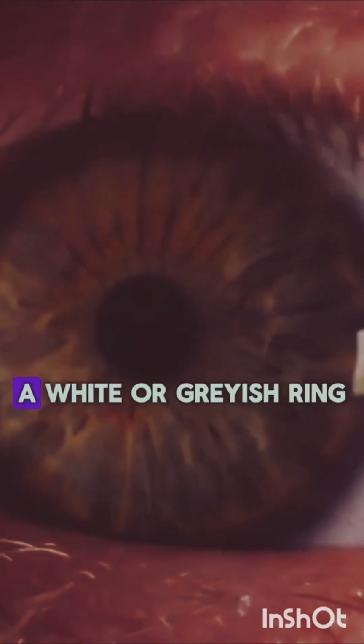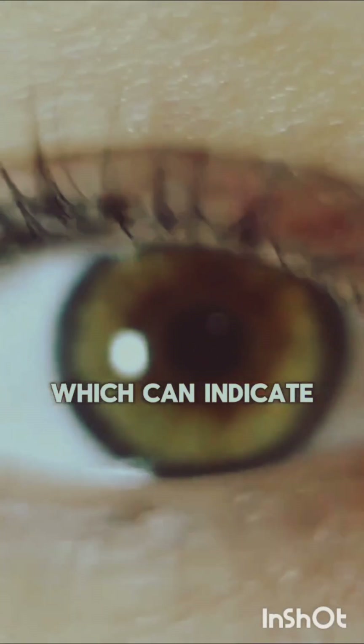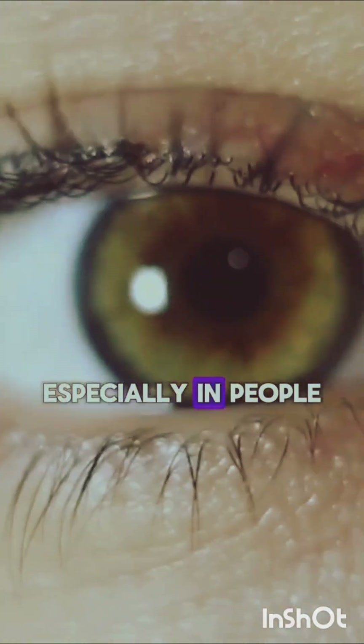6. Corneal arcus: A white or grayish ring around the cornea of the eye, which can indicate high cholesterol levels, especially in people under 40.